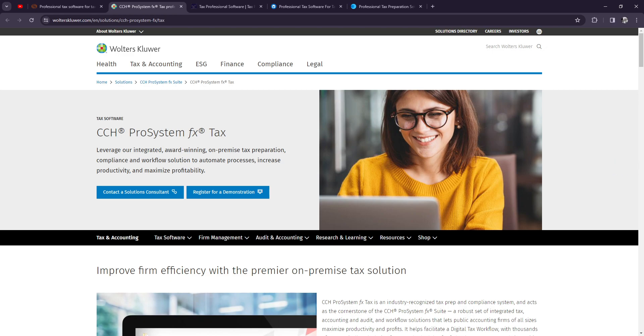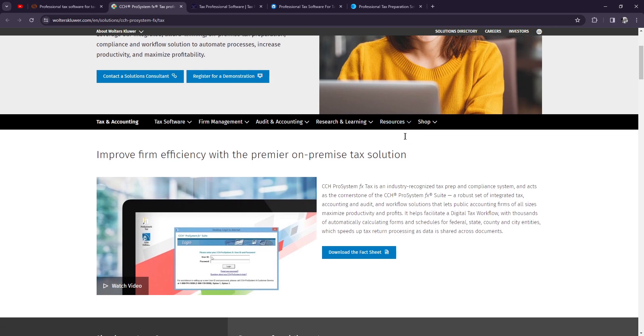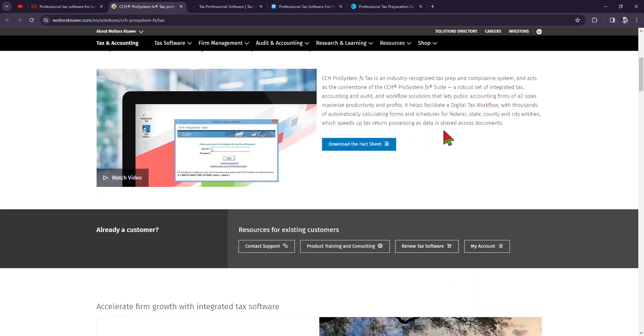Let's move on to ProSystem FX Tax. This is developed by Wolters Kluwer, and as you can see on the website here, it's designed for high-volume tax preparation firms. It offers advanced automation features, customizable templates, and integration with other Wolters Kluwer software products for a seamless workflow.